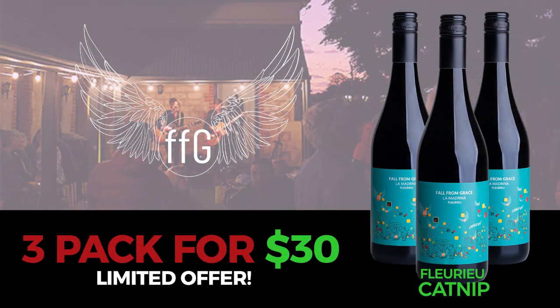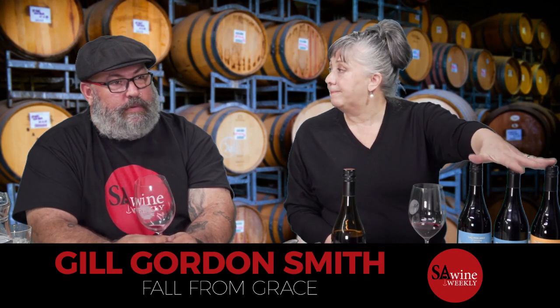We've got to talk about the deal. What we've got is, normally we don't split this, but just for SA Wine Weekly people we're going to do three bottles of Catnip for $30. This one's normally $20 a bottle at the cellar door, but you get three for $30. All you have to do is mention you saw it on SA Wine Weekly, give us a call at the cellar door or flick us an email, and we can arrange to get some wine to you.